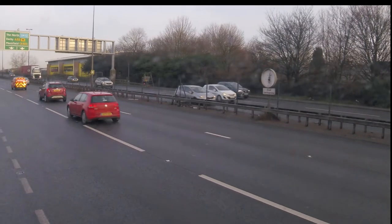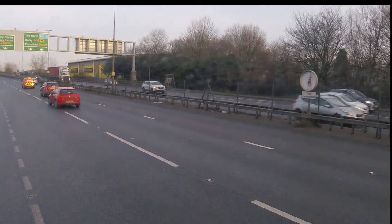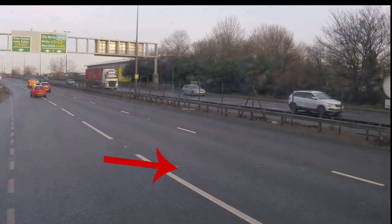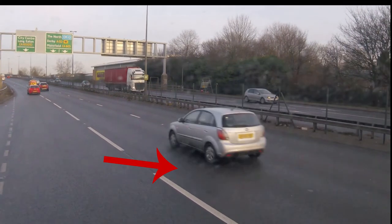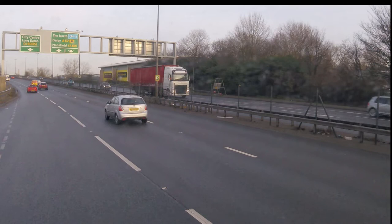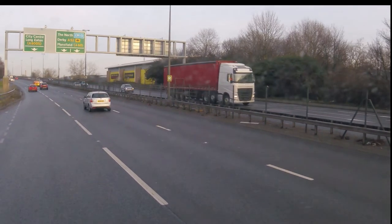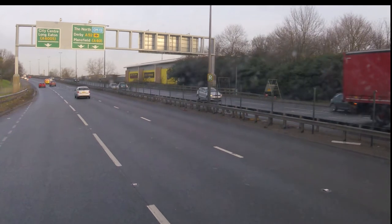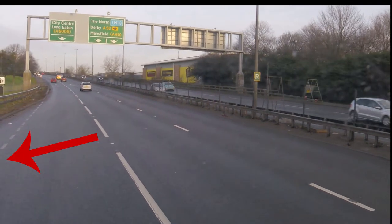We're indicating to let the traffic know where we're aiming to be — in this case the middle lane. We then have to identify a safe space to move into without obstructing any of the traffic. It's quite a hectic short moment of time.